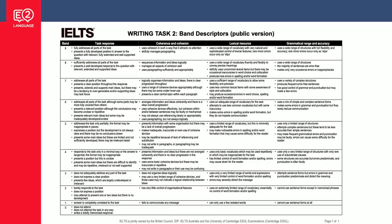Now there are four criteria here: task response, coherence and cohesion, lexical resource, and grammatical range and accuracy. The band scores are on the left — expert user is at the top, band nine, and band zero is down the bottom for people who didn't turn up or who wrote a memorised essay. Most people are aiming around band seven and band eight.